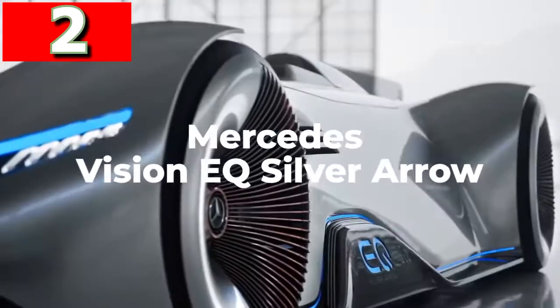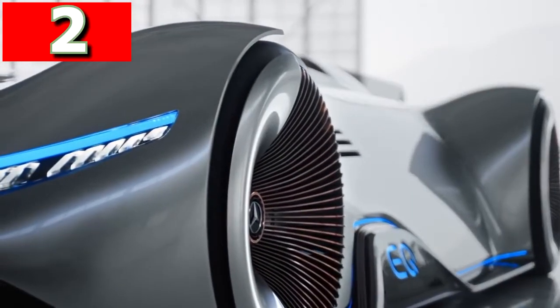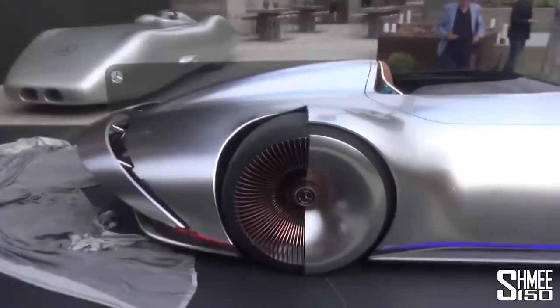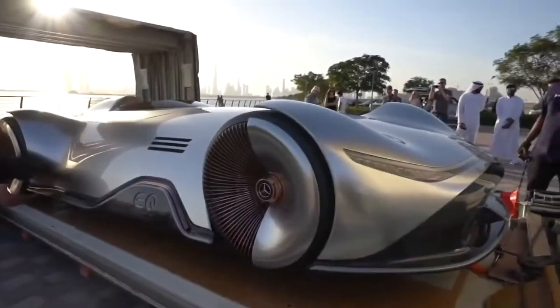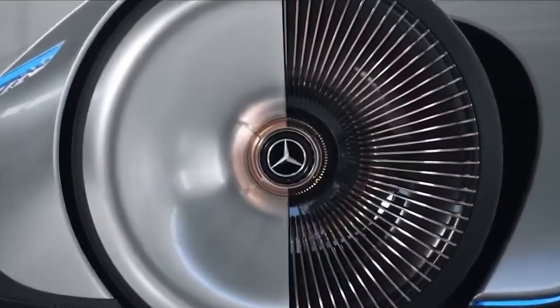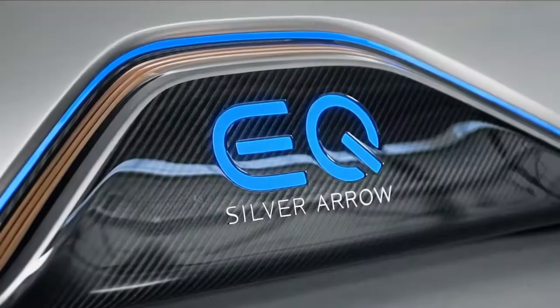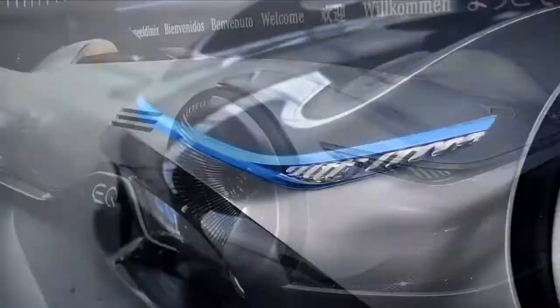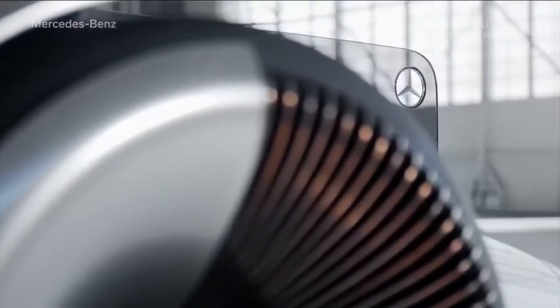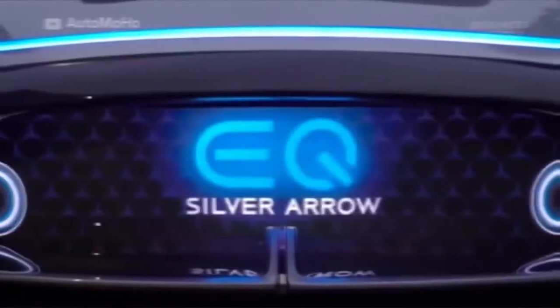Mercedes Vision EQ Silver Arrow. This stunning concept vehicle from Mercedes is the Vision EQ Silver Arrow, and if this is what cars are going to look like in the future, why would we ever use any other form of transport? Designed to be as aerodynamic as possible, it has fluid lines and smooth seamless surfaces, and was created in homage to the W125 Silver Arrow that broke the public road speed record in 1937 — a record that stood until 2017.